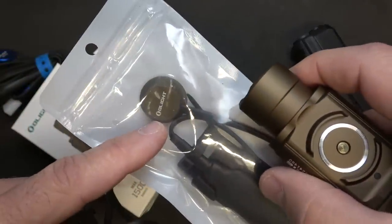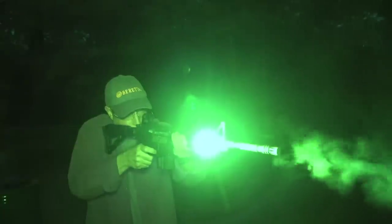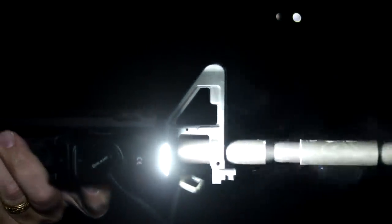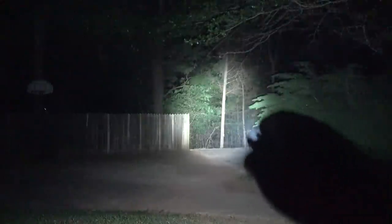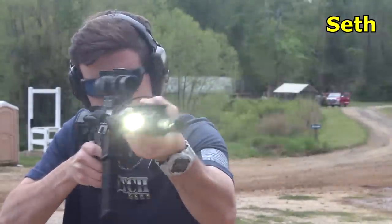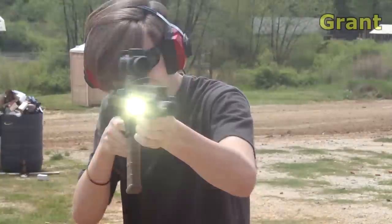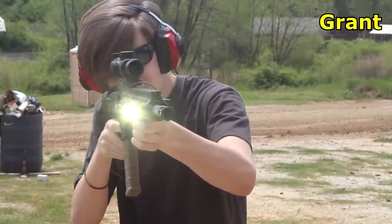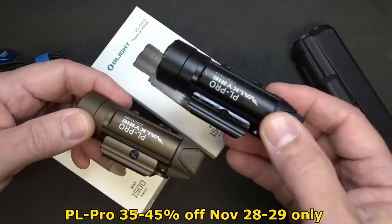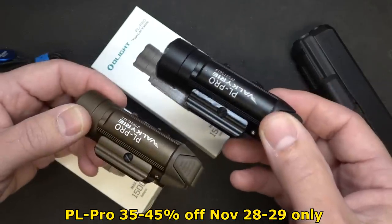With the 45% bundle discount, it runs $87.95 — only about $3.50 more to get the bundle pack. The Desert Tan comes with a matching pressure pad. At 1,500 lumens this fits on your rifle excellently. You can mount it as is and manipulate the pads, or go with the pressure switch — it gives you a lot of options. 1,500 lumens is the highest lumen for a weapons light out there. This deal is from November 28th through the 29th, Eastern Standard Time, and it's a limit of two per order.